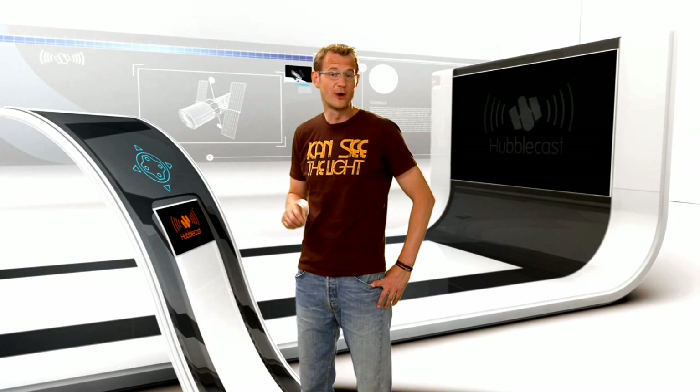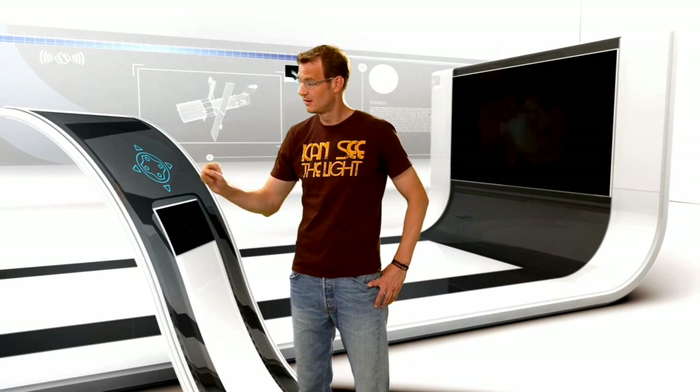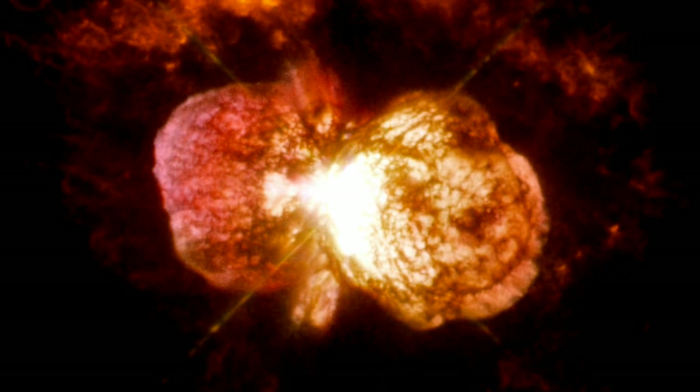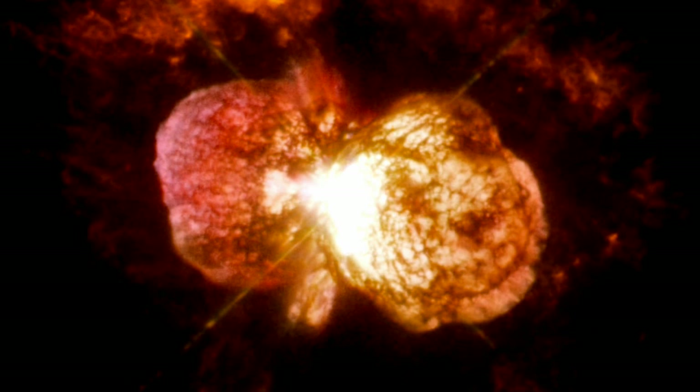The new Cosmic Origins Spectrograph COS and the repaired Space Telescope Imaging Spectrograph STIS are providing the capability of taking spectra in ultraviolet light. Astronomers have pointed these instruments towards Eta Carinae, which is a rather large and unstable binary star system. This pair of stars has a tendency towards violent outbursts, and astronomers have used COS and STIS to identify some of the elements in the material that is forcefully being ejected by this duo.